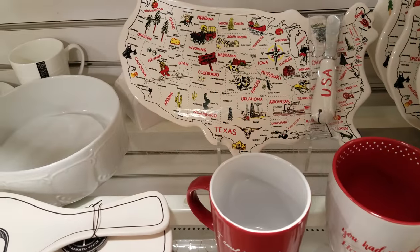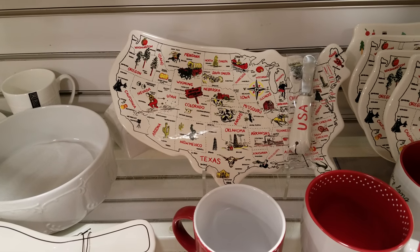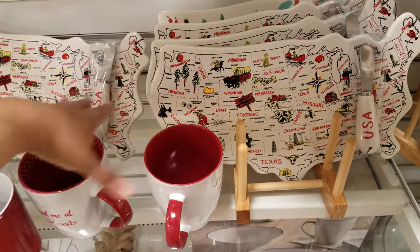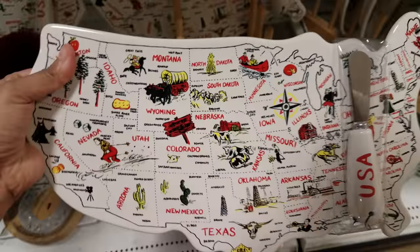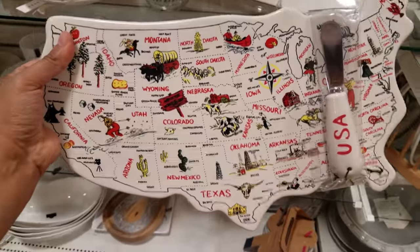They do have a longer bird one, which we've seen in the plates down here. I actually think that's really cool — it has the states on it and says USA, like a little butter knife spreader. It is breakable — it's porcelain — but isn't that cool? This is actually going to be $17.